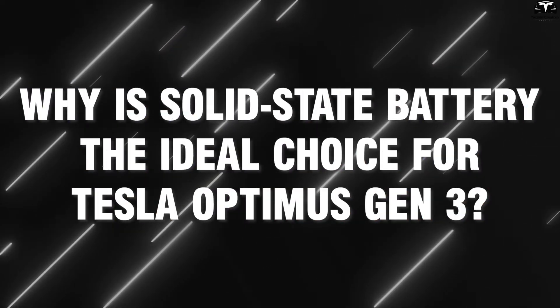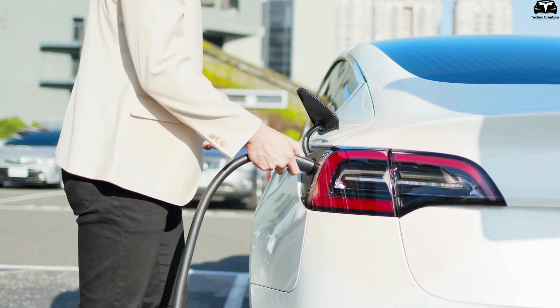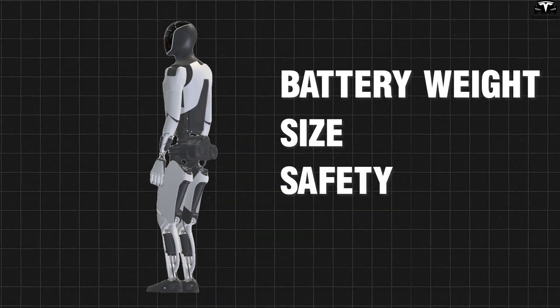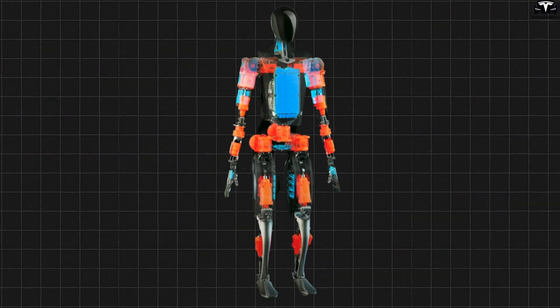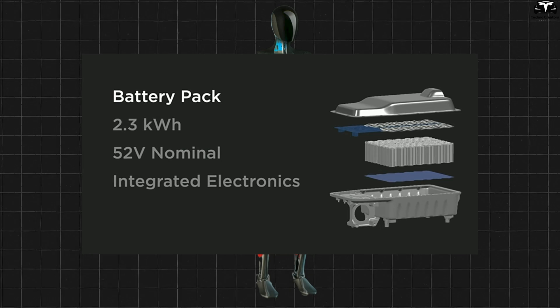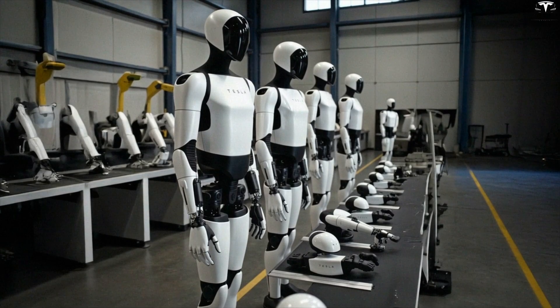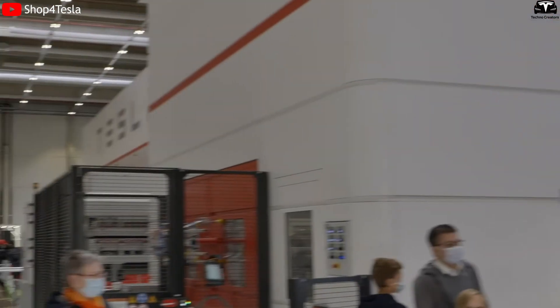Why is solid-state battery the ideal choice for Tesla Optimus Gen 3? Compared to electric vehicles, humanoid robots have far stricter requirements for battery weight, size, and safety. According to official data collected, Optimus currently uses a battery pack with a capacity of around 2.3 kilowatt-hours, allowing for approximately 8 hours of continuous operation. However, to scale production to millions of units, Tesla must overcome three major challenges.